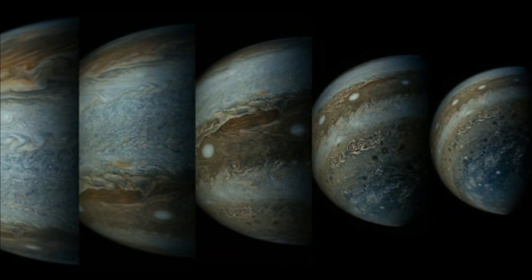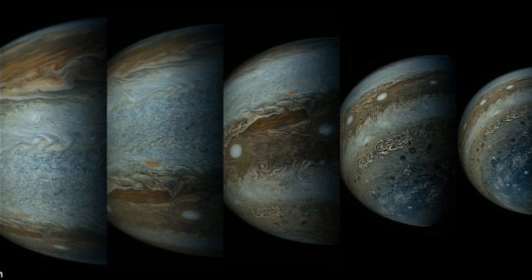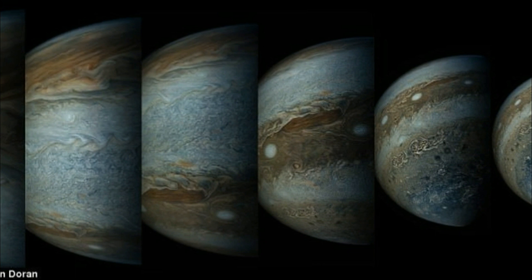On July 4 at exactly 7:30 pm PDT, NASA's Juno probe has been in orbit around Jupiter for a year, traveling 71 million miles in the interim.